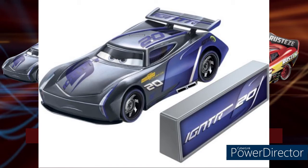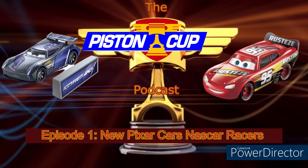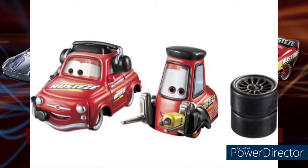Next up we have Mater. He has standard tires similar to the World Grand Prix tires. Mater is all red now. Looking at the stock image, he does not have the hood — I double-checked and confirmed he does not have the hood in the actual release. He has a headset on, so it's basically the Cars 2 World Grand Prix Mater with the headset but painted red. He has the Rusties logo on the door.